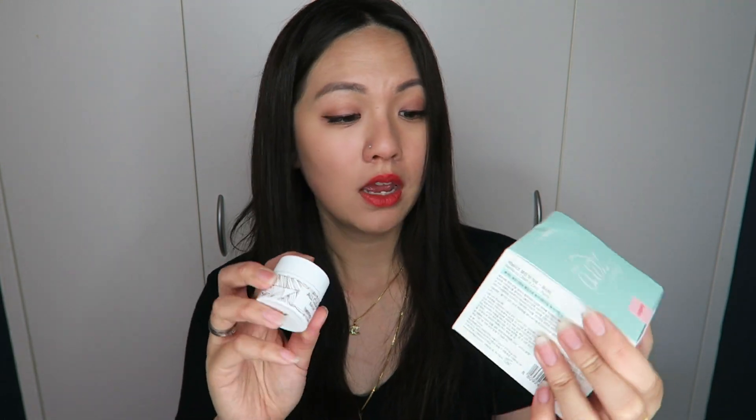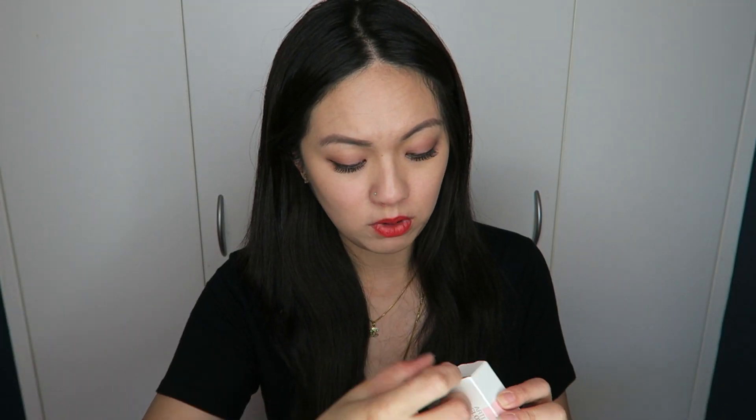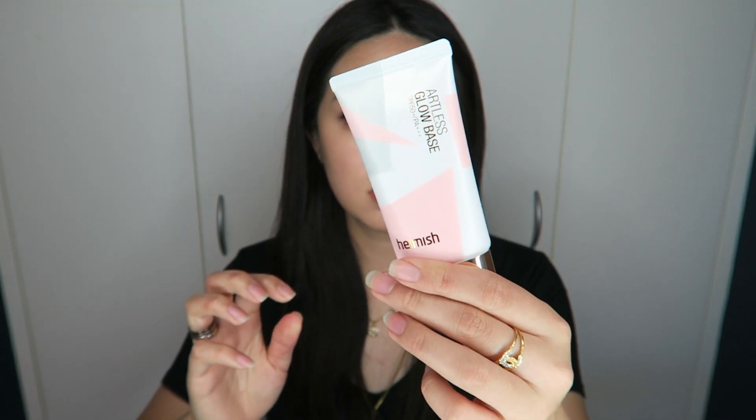I haven't tried this before so I'm pretty keen. I'm planning on doing a comparison with this one — I'm assuming this is the vanilla version. I'll do a comparison between these two so if you guys are keen, let me know. This is the Clean It Zero Priority one — I know it comes in four different versions, but I decided to try this one because I feel it will be better for my skin compared to the really popular pink one. Also this is the Hanyul Artless Glow Base, which I've heard good things about but haven't tried — it looks very pretty and comes with SPF 50.